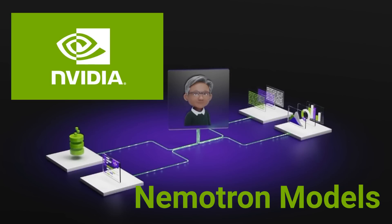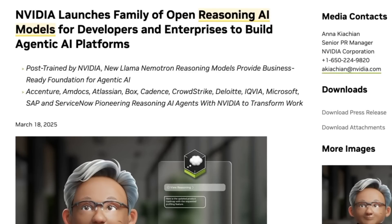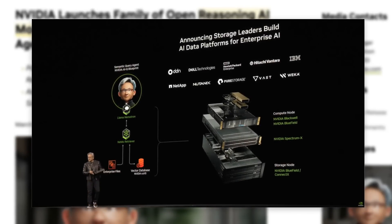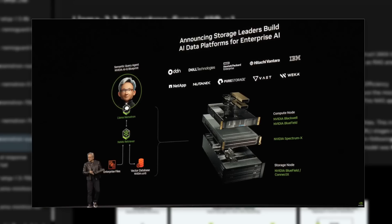Going back to January this year, NVIDIA had announced this new family of Nemotron models — the Llama Nemotrons. In the GTC keynote yesterday, while Jensen Huang didn't talk about them directly, they had some slides pointing to new versions of these Llama Nemotron models, this time being reasoning versions. It's basically a number of different models that build on the Llama 3.1 base for the smaller ones and Llama 3.3 for the bigger ones, distilled down to create a whole new size of models.